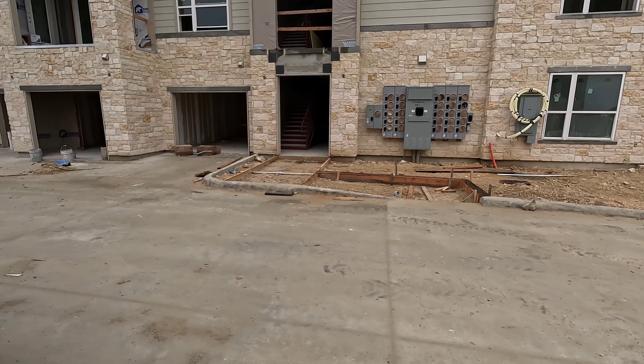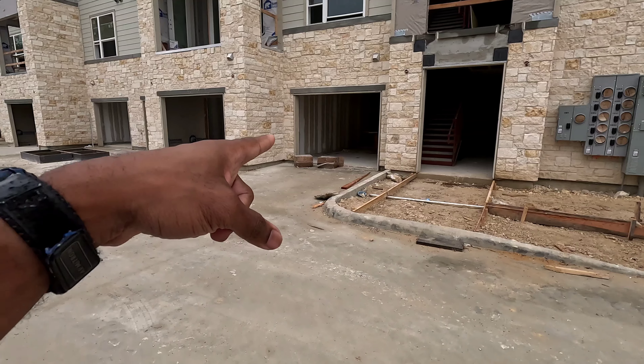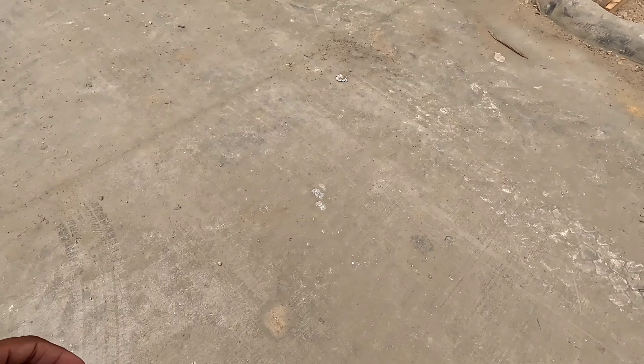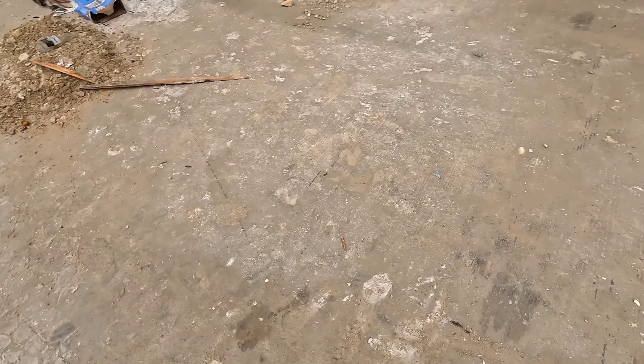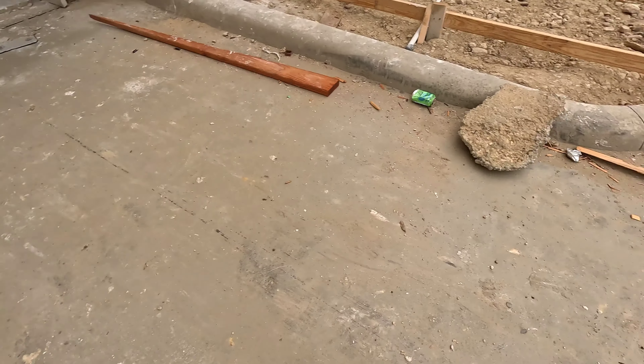All right y'all, this is building seven. One thing I started doing — I back up to the garage and I get out and look — there's nails everywhere. I have insurance on my tires but I do not want to get a flat tire. See right there, a lot of nails. I need to keep a broom in the back of my van. I'll try to clear out as much as I can before I back up.